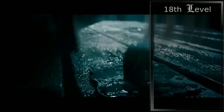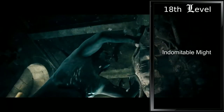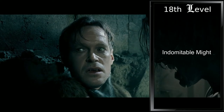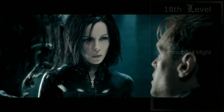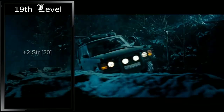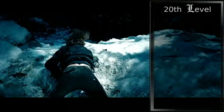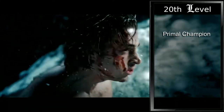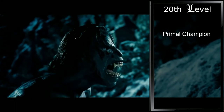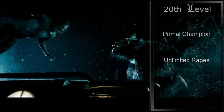Eighteenth level is another brief one — we gain Indomitable Might. Now if our total for a strength check is less than our strength score, we can use our score in place of that total, meaning our minimum for any strength-related skill check is now 18. At nineteenth level, we gain our final ability score improvement, increasing our strength for the final time and capping it off at 20. Twentieth level sees us gaining Primal Champion. Our strength and constitution scores are increased by four each, and the maximum for these scores becomes 24, making both 24. Finally, we can now rage an unlimited amount of times each day.